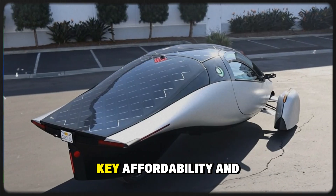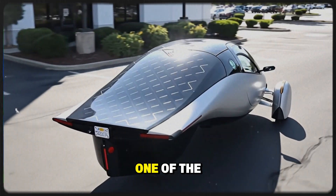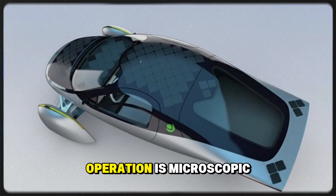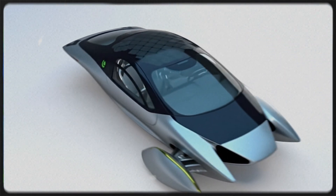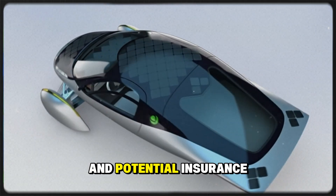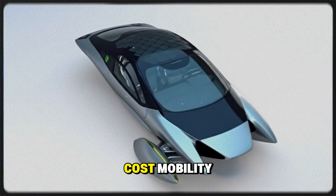Affordability and efficiency are the key. Over 10 years, Aptera could be one of the cheapest vehicles to own on the planet. The cost of operation is microscopic compared to traditional EVs or gas cars. With only three tires, minimal maintenance, and potential insurance savings due to its classification as an autocycle, it redefines low-cost mobility.